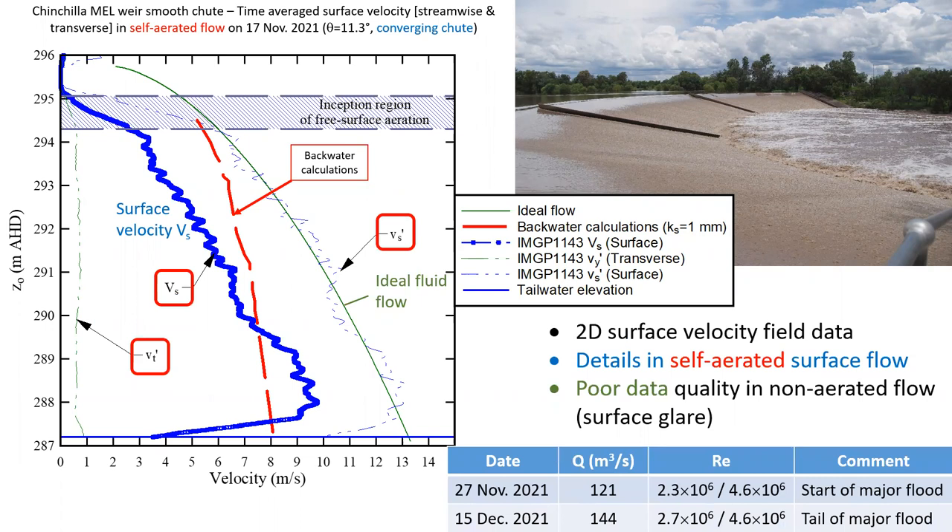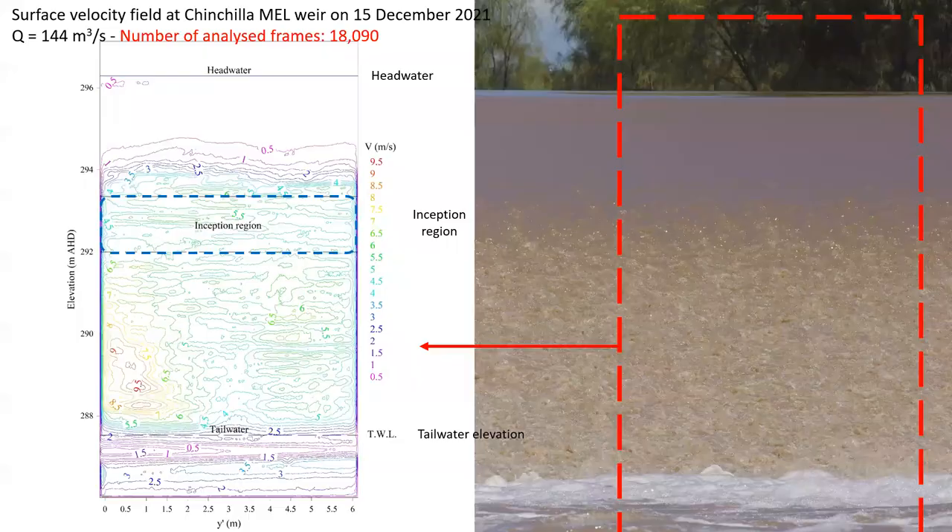Altogether, the data provided a fascinating two-dimensional surface velocity field in the self-aerated flow region, with very poor data quality in the non-aerated flow because of surface glare. An example of a typical surface velocity contour map is shown here. The data — with nearly 18,000 frames being analyzed — emphasize an accelerating flow from the inception point to the toe of the chute, with some locations of high velocity and some locations of higher or lower velocity at the same elevation.